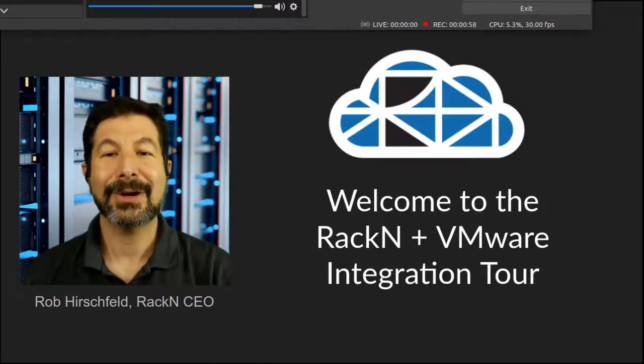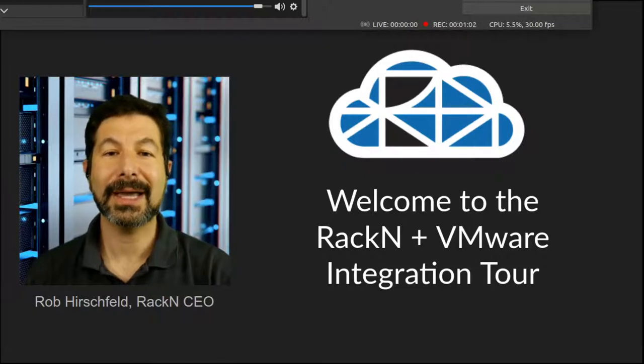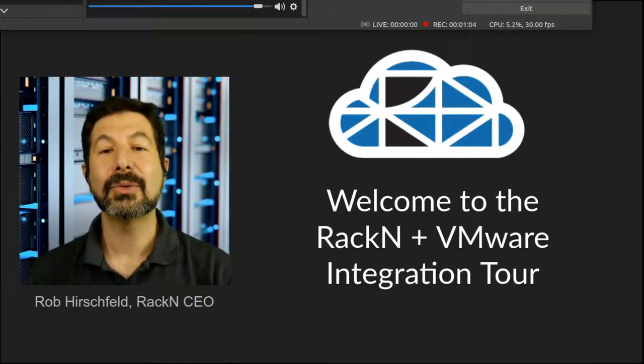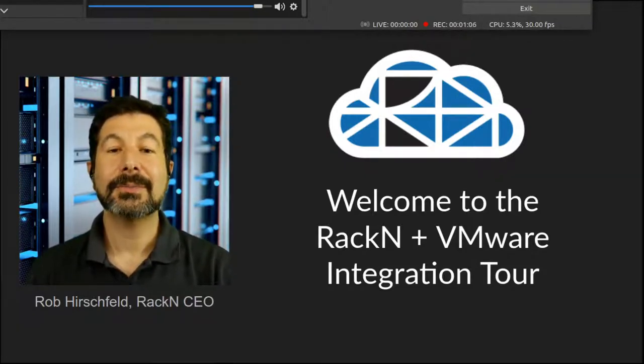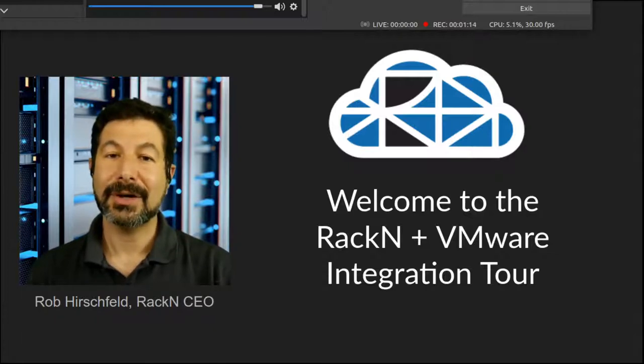Hello and welcome to the VMware and Rackn integration tour. I'm Rob Hirschfeld, CEO and co-founder of Rackn, and I will be your guide to the integrations we have provided for VMware Cloud Foundations towards security, first-mile bootstrapping, and multi-site integration.